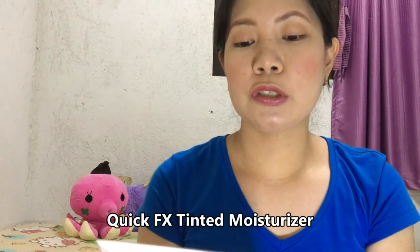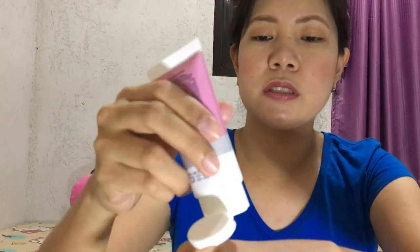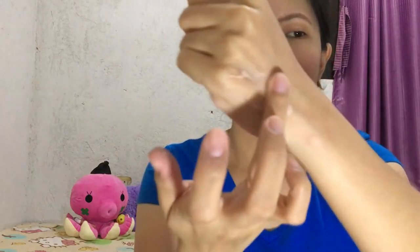The next one is this Quick Effects Tinted Moisturizer with Glutathione and Shea Butter. It has 30 grams of product. I bought it for 129 pesos at SM Department Store Dasmariñas. It only comes in one shade, guys. Let me swatch it for you — let's check the scent too. It doesn't have much of a scent. Here it is, guys — it feels like a second skin but better.